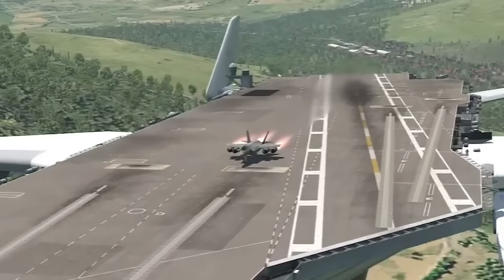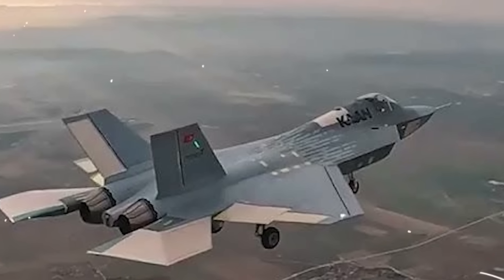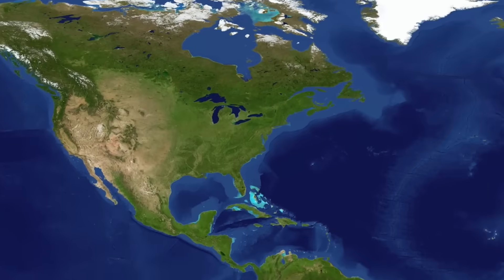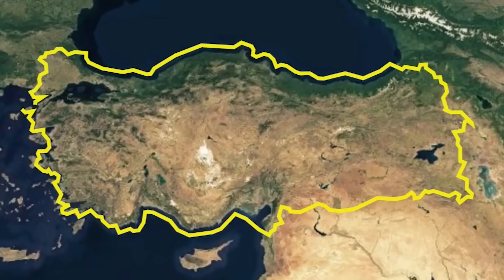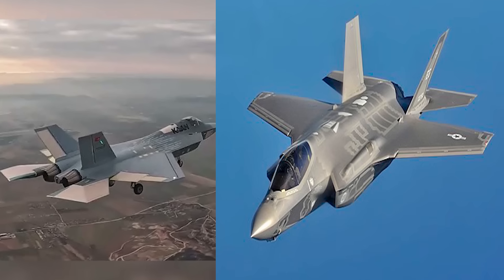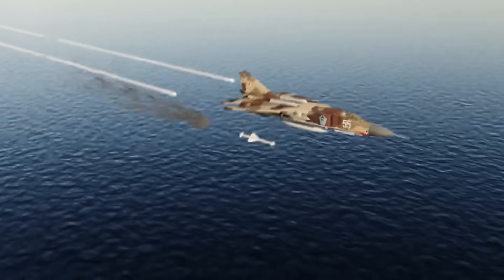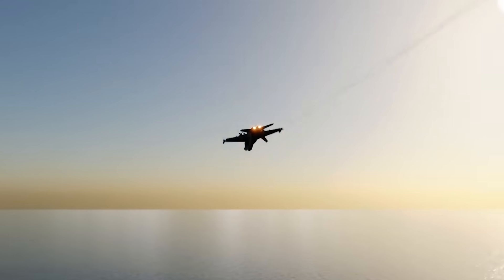Everyone knows the F-35. It's the poster child for next-gen air dominance. But what if I told you there's a new stealth jet, built outside the U.S., that's turning heads in military circles? Meet Turkey's TF-Kaan. It looks like the F-35. It talks like the F-35. And some say it might even fight like one.